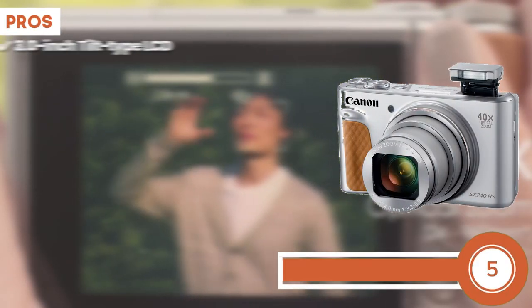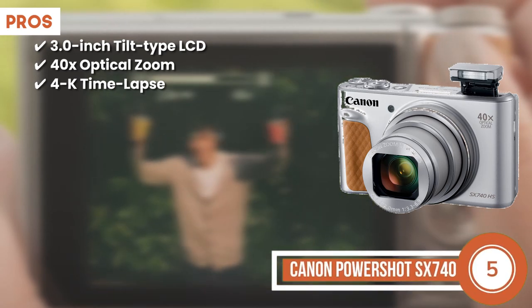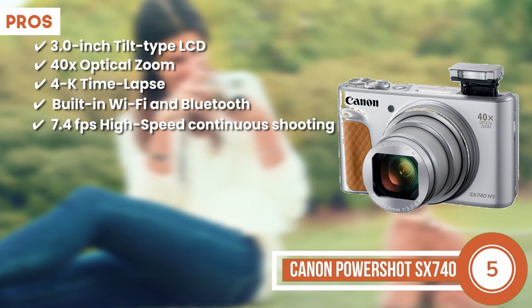Its pros are a unique 3-inch tilt-type LCD. It comes with a 40x optical zoom. It allows you to take a 4K time-lapse, has special built-in Wi-Fi and Bluetooth, and allows for a 7.4FPS high-speed continuous shooting.